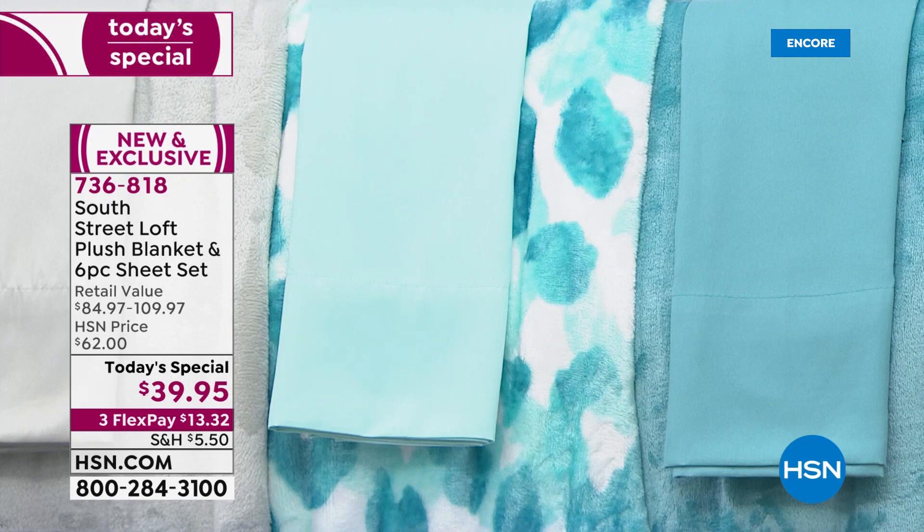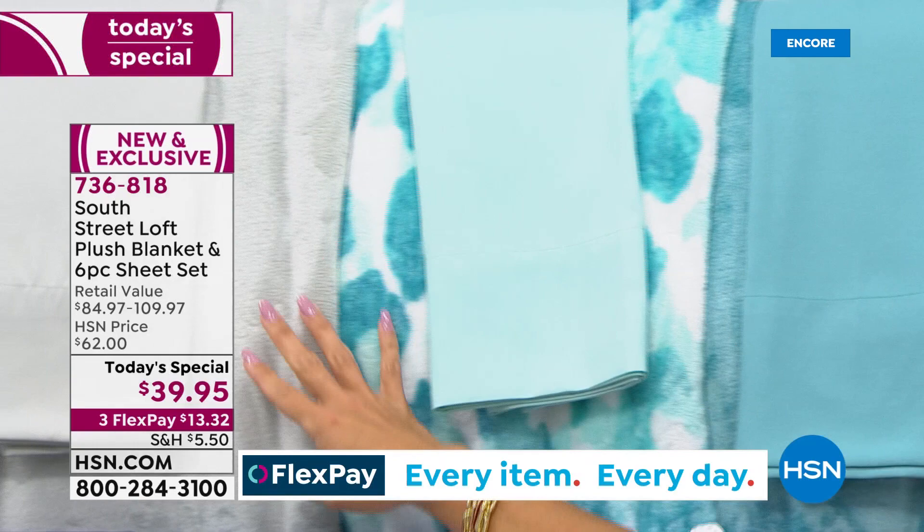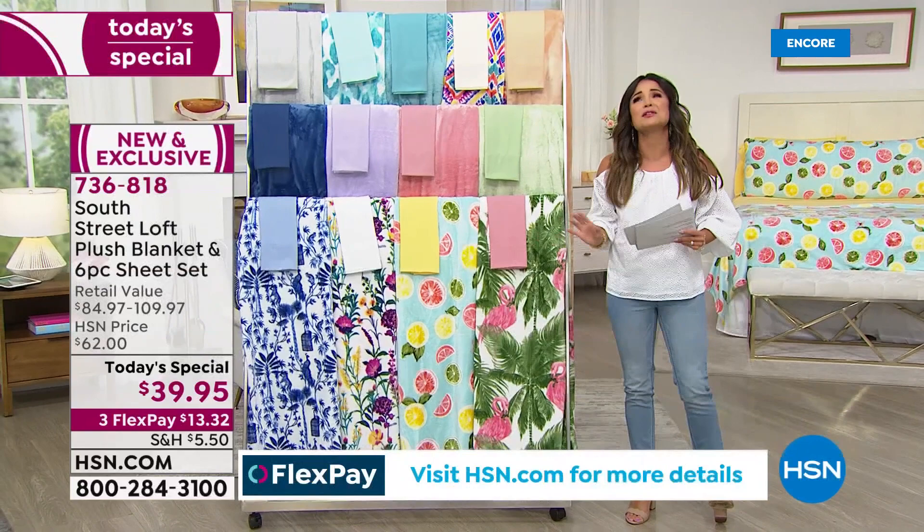Next we have Leopard — a white background with leopard print in aquas and teals. And finally, Silver — a perfect silvery gray, a great neutral. This is a brand new and exclusive set. We've never paired these two together before, and this value is unbelievable.